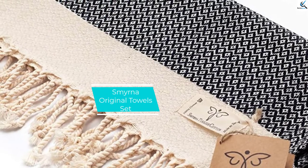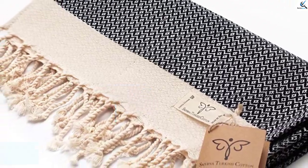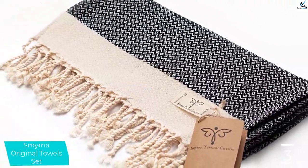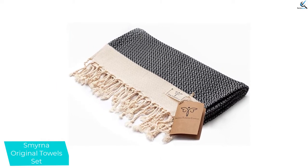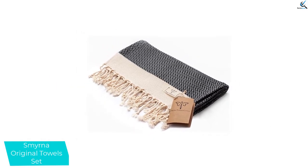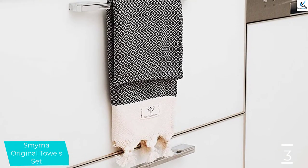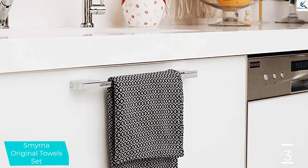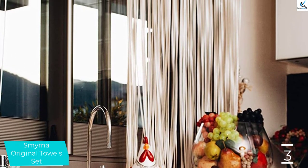At number 3, we have the Smyrna Original Towel Set. The Smyrna Original Turkish Hand Towel Set of 2 is a stunning set of thick towels for the hands and face or the dishes. Take one to the gym to wipe your brow during yoga, or use it as a runner to dress up your dining room table. This versatile towel is both absorbent and stylish, and it gets softer with every wash, so drying your hands and face is an absolute pleasure.